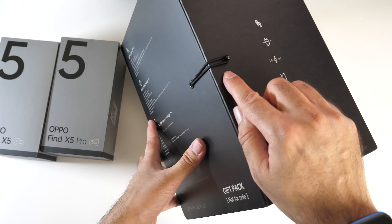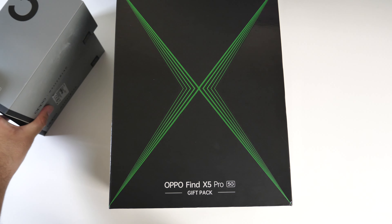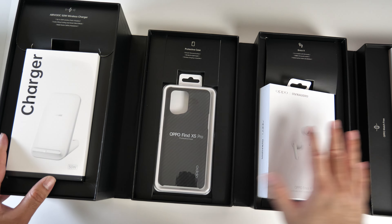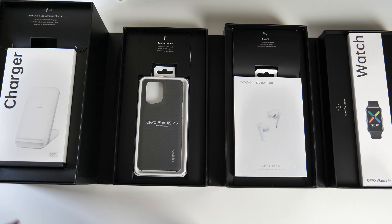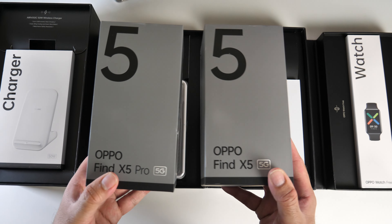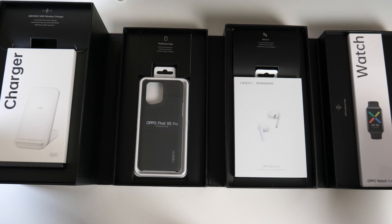It's held on by this elastic string — if I unhook that, let's move the phones out of the way. We're going to need some space to open this one. So open it out. Look at that — wow. This is absolutely amazing value for your money. You can buy either smartphone; it doesn't matter which one you go for — the X5 or the X5 Pro — and you will end up with a whole set of goodies.